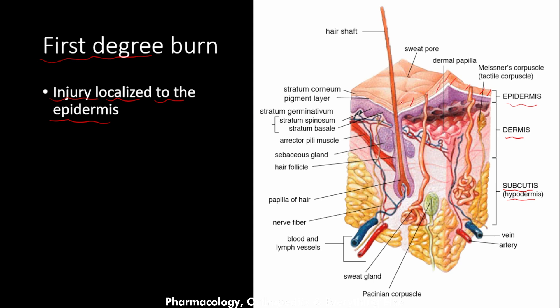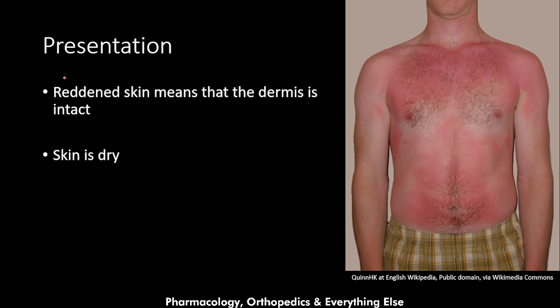How does the first degree burn present? It presents with red skin, and that means the dermis is intact. The burn skin becomes red because the blood vessels supplying the skin are still intact, as those vessels are located in the dermis. Since the dermis is not affected by the first degree burn — only the epidermis is — the blood supply is still intact, and that's why the skin is red. The skin is also dry.